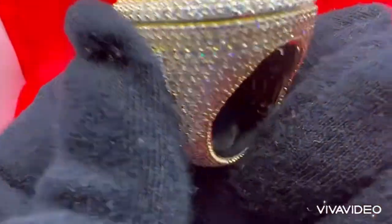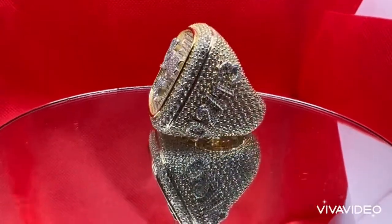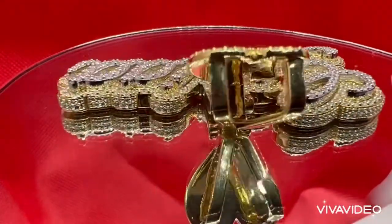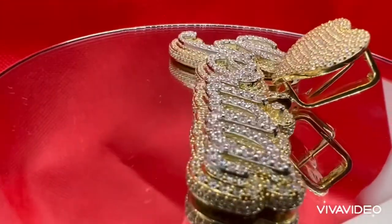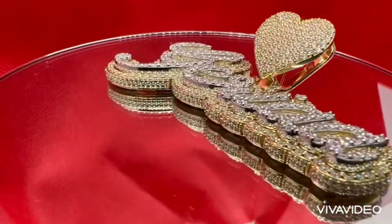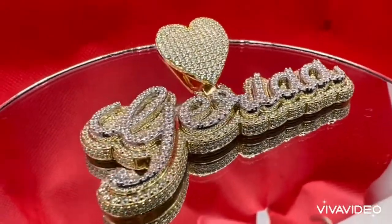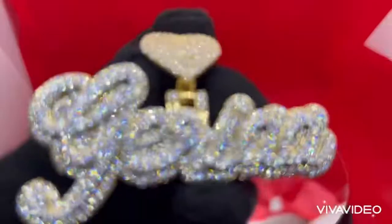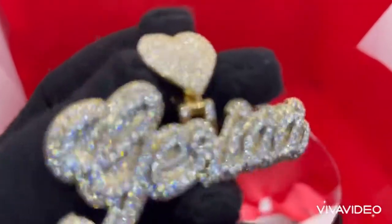If you guys are interested in this kind of rings, please contact me. And this is the matching charm — a custom piece. We made one very nice sparkly heart on the top, and her name is Jira. She has very sparkling, shiny diamonds.